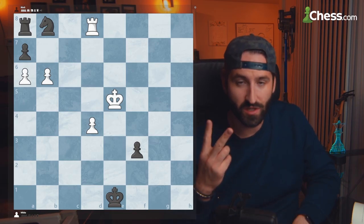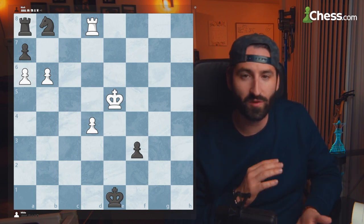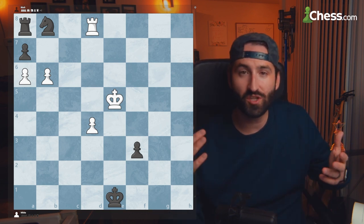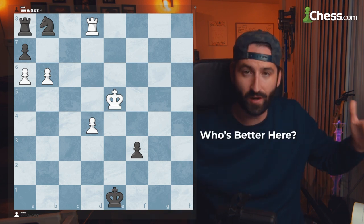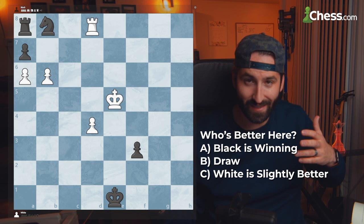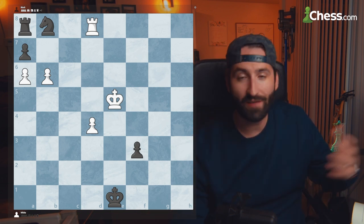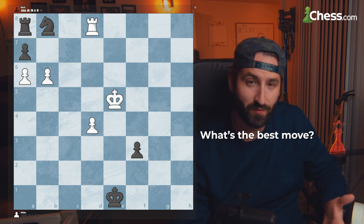Basically, there are two questions with each problem. It's usually something like evaluate the position, and then based on four moves, what is the best move to make? So in this position, you have to think to yourself: who's better here? With white to move, is black winning? Is this a draw? Is white slightly better? Is white winning? You have to choose between those four options, and then after you evaluate the position, you have to come up with the best move.